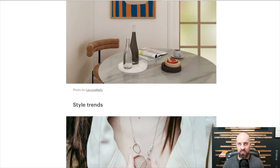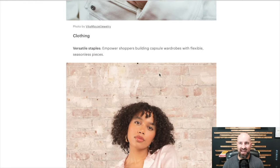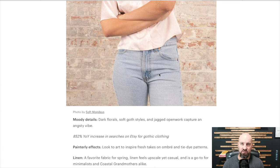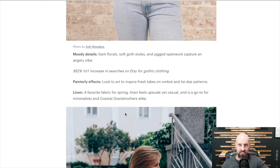Style trends — versatile staples empower shoppers building capsule wardrobes with flexible seasonal pieces. Moody details: dark florals, soft goth styles, and jagged openwork are trending. There's an 852% year-over-year increase in searches on Etsy for gothic clothing. Goth is making a comeback — what did I say? The 90s are making a comeback, and goth was big in the 90s. Painterly effects — look for art to inspire fresh takes on ombre and tie-dye patterns. Tie-dye is going back too.